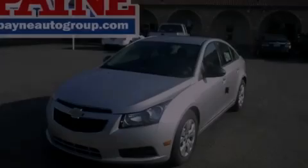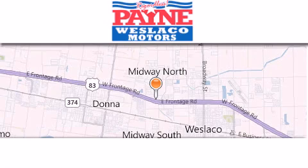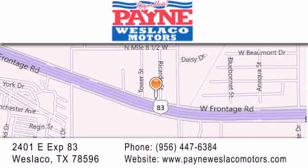Stop by today and test drive this automobile for yourself. Thank you for considering Payne Westlaco Motors for your next luxury vehicle. If you have any questions, please visit our website, give us a call, or stop by our dealership at 2401 East Expressway 83 in Westlaco.